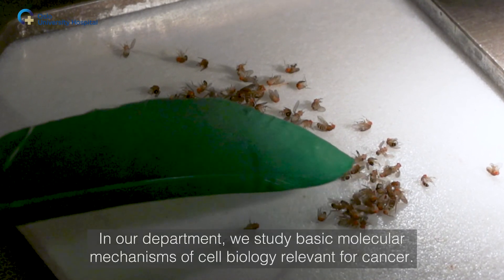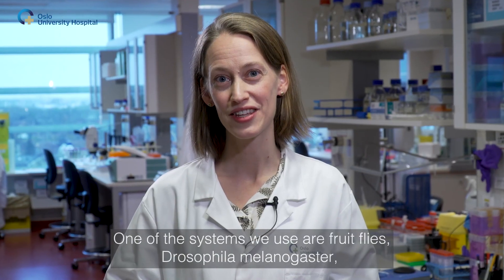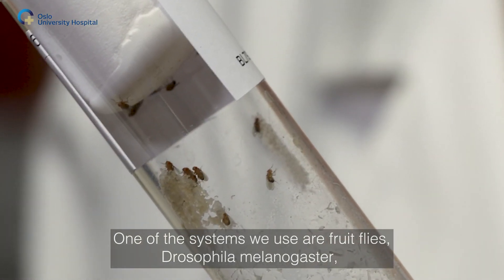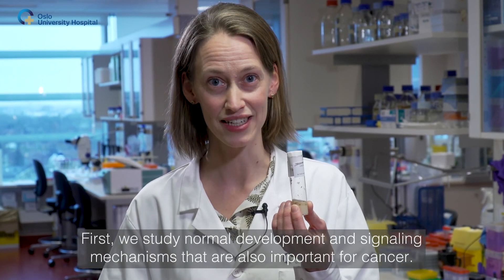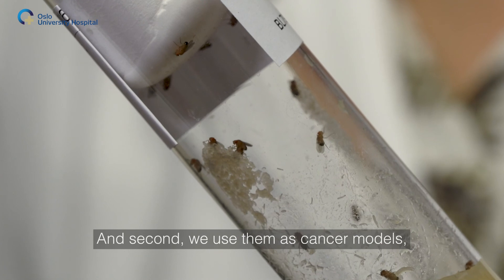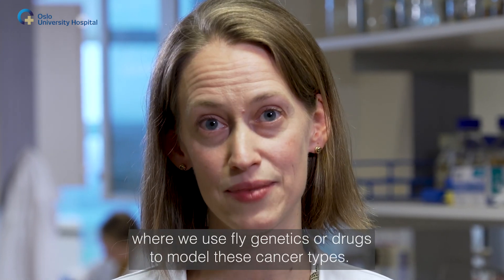In our department, we study basic molecular mechanisms of cell biology relevant for cancer. One of the systems we use are fruit flies, Drosophila melanogaster, and we use these in two main ways. First, we study normal development and signaling mechanisms that are also important for cancer. And second, we use them as cancer models where we use fly genetics or drugs to model these cancer types.